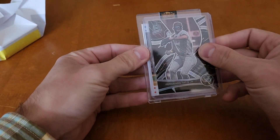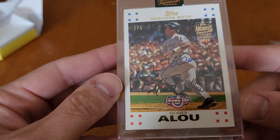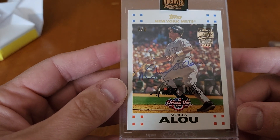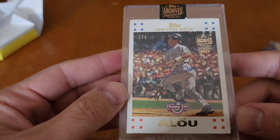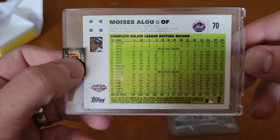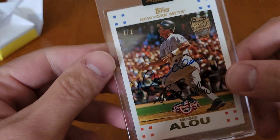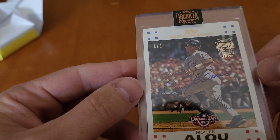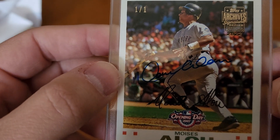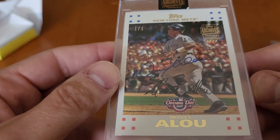And we're down to our top-loaded card here — and it's a Moises Alou auto, a 1 of 1. That's my first ever 1 of 1. Moises Alou was a decent player back in the day, so I guess I can't be too disappointed about that. I'll take it. I see Moises Alou — who's the other signature on there? I don't know. That's kind of weird.